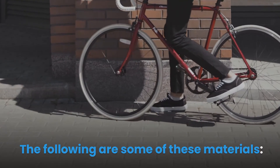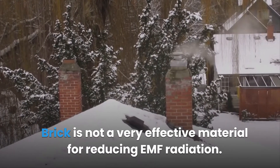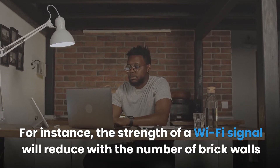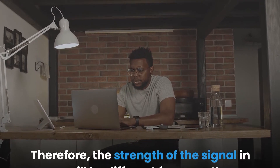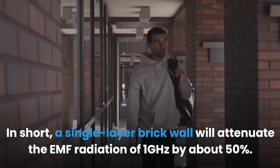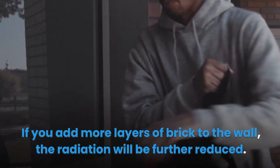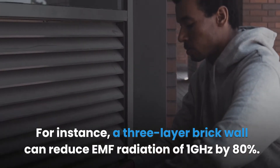Brick is not a very effective material for reducing EMF radiation. A brick wall will not completely block the radiation; however, it will weaken its strength. For instance, the strength of a Wi-Fi signal will reduce with the number of brick walls it has to pass through. A single layer brick wall will attenuate EMF radiation of 1 GHz by about 50%. A three-layer brick wall can reduce EMF radiation of 1 GHz by 80%.